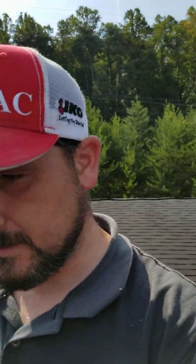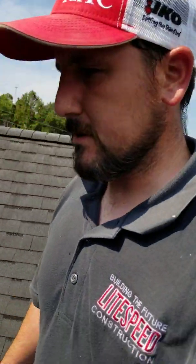Hey Knoxville, Fred here with Lightspeed Construction. I'm on another set of buildings over here at the apartment complex in North Knoxville. It's repetitive — it's all the same stuff.